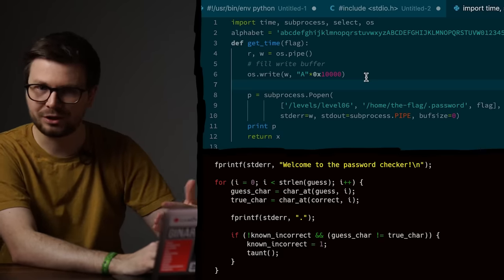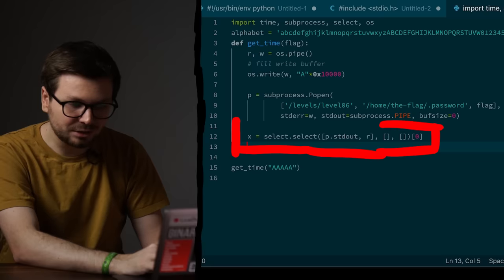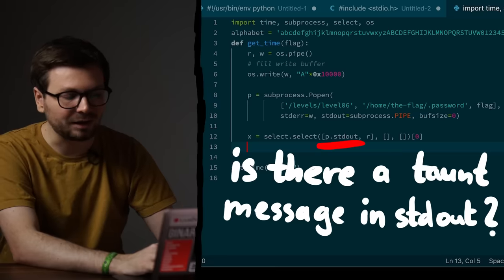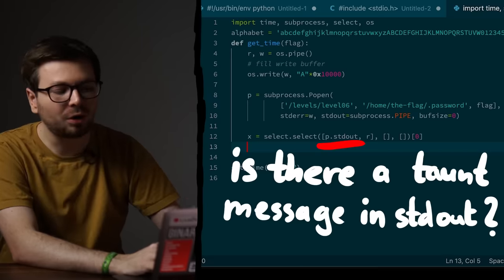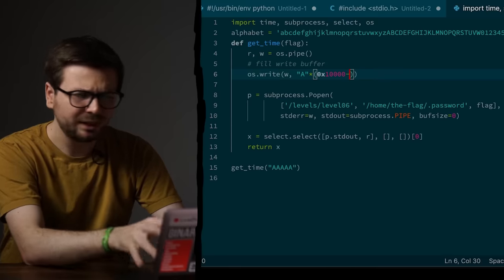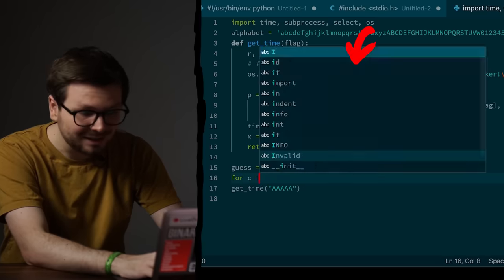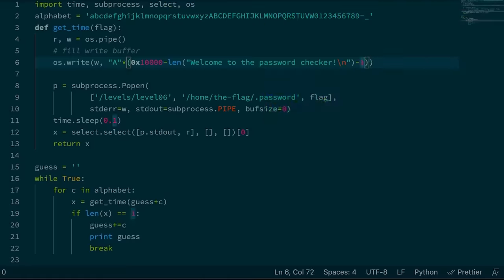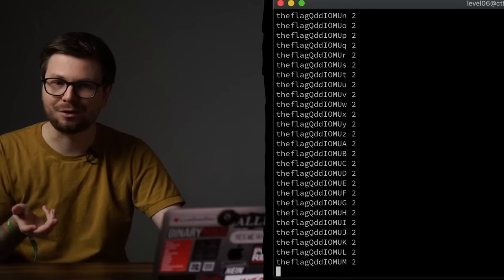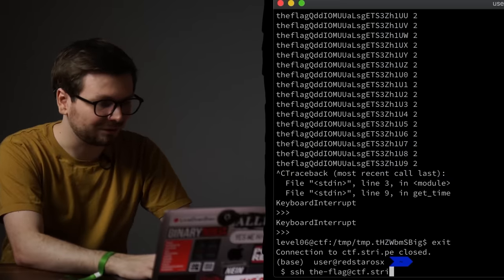To get the oracle information we use SELECT — a syscall that checks if a buffer has data ready to be read. Calling SELECT we can see if data is available on stdout and stderr, or only on stderr. This lets us detect if the taunt message was printed. Now we write a brute-force loop with some math: accounting for the welcome message and leaving space in the buffer for correctly guessed dots. Running it, the flag is slowly brute-forced for us. There it is — the flag followed by random characters. We take it, log in as the flag user. Amazing.